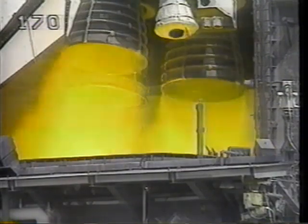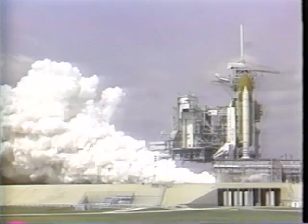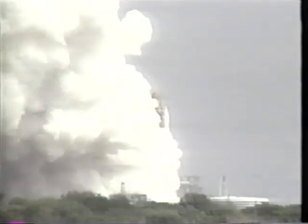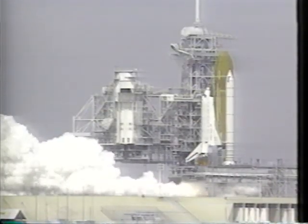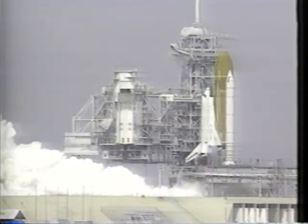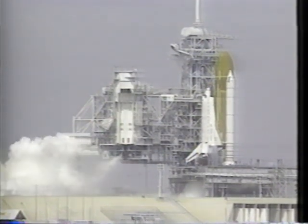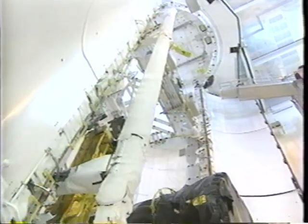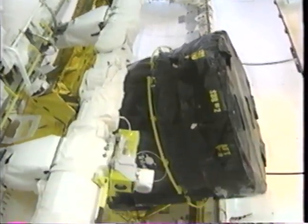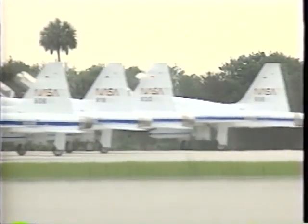The flight readiness firing for Endeavour occurred on April 6th — a 22-second test firing of the main engines. All three engines were replaced after the firing because of two irregularities found in two of the oxidizer turbo pumps. Very extensive testing and analysis was performed on the main propulsion system after the FRF, and the payloads for STS-49 were installed in the payload bay on April 14th.